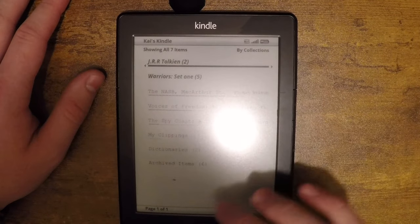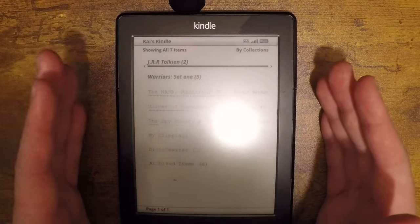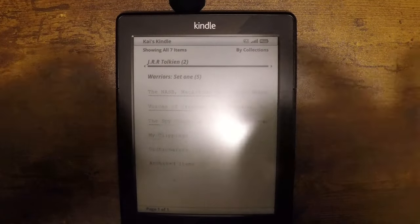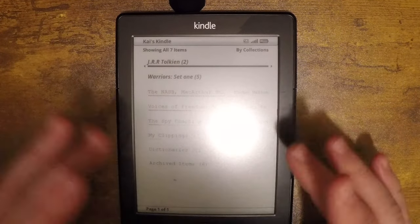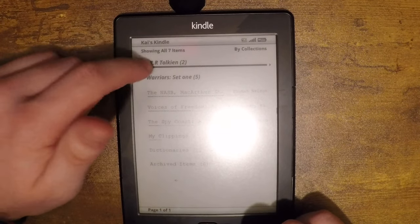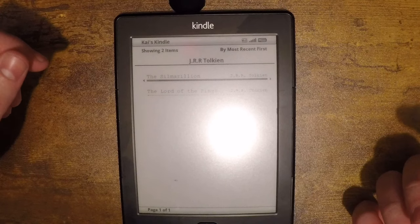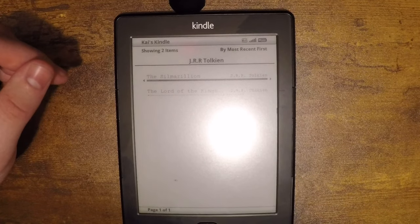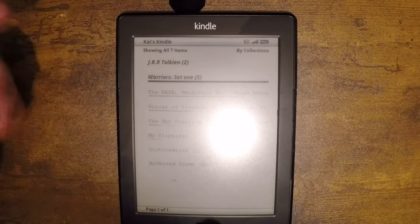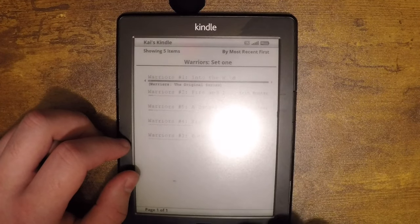You'll notice these little categories in bold — these are called collections. You can gather up a bunch of books and put them in a collection, so if you're reading a book series you can categorize them. For some reason whoever owned this last left Lord of the Rings on here. I wiped the entire thing and put my Amazon account on it, and it still gives me Lord of the Rings — I guess it's just tied to this Kindle.